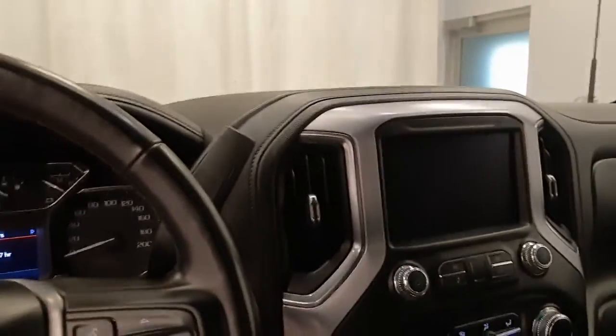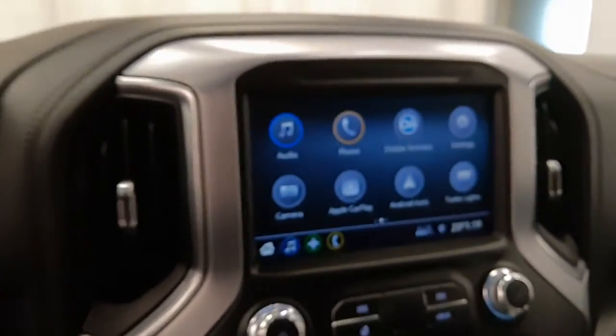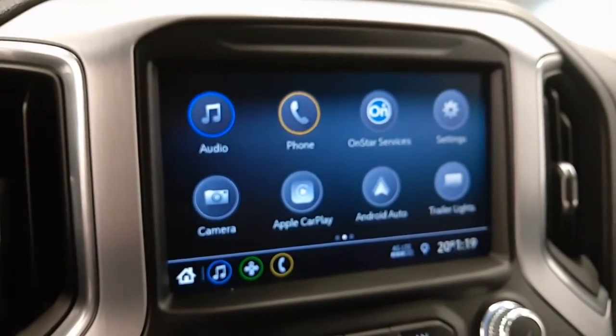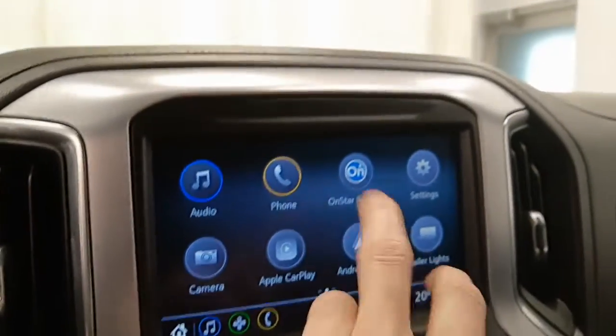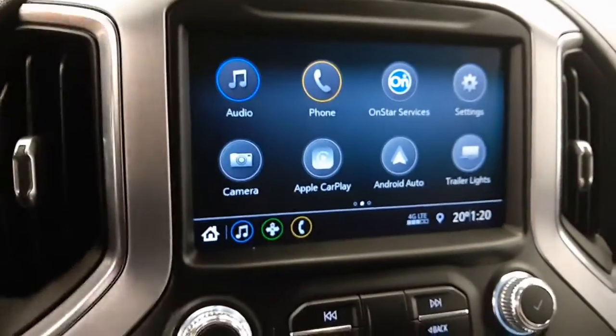Let's give this bad boy a start-up and show you some other options. It's got a nice little display. Also hook up your phone — it comes with OnStar, trailer lights, Android Auto, also Apple CarPlay.